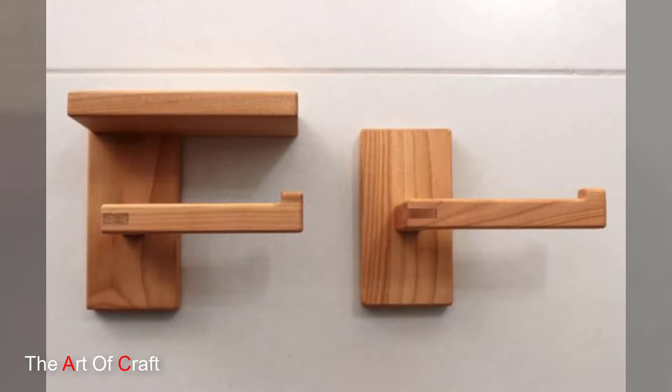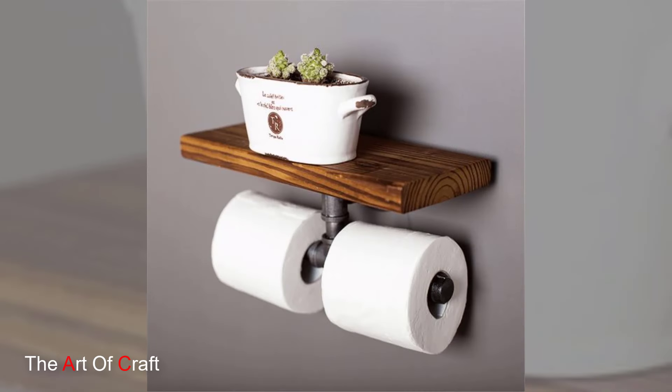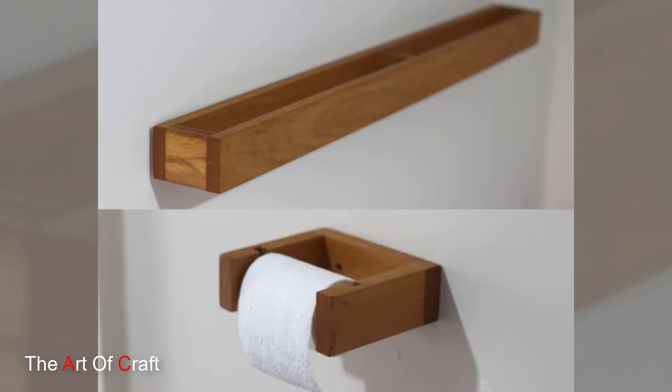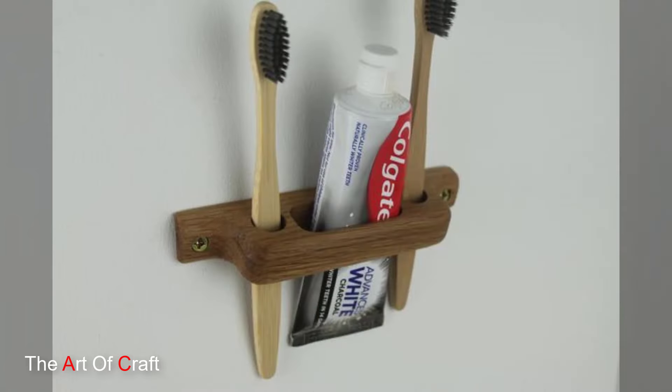Let's start with shelves. Wooden shelves not only provide ample storage space but also add a touch of natural elegance to your bathroom decor. Whether you prefer floating shelves or wall-mounted units, there is a wooden option to suit every style and need.